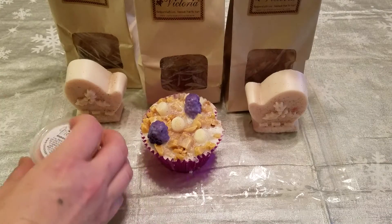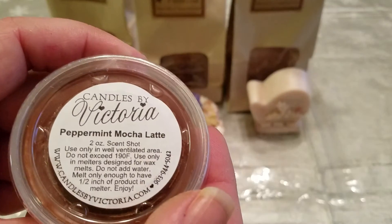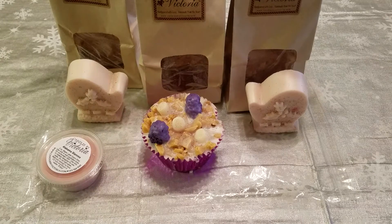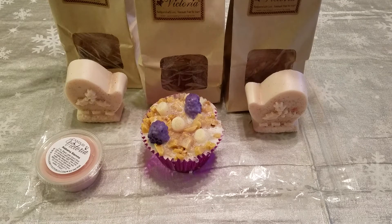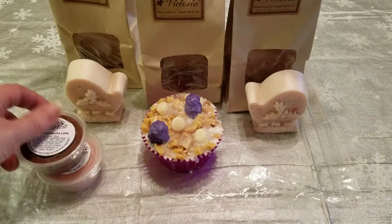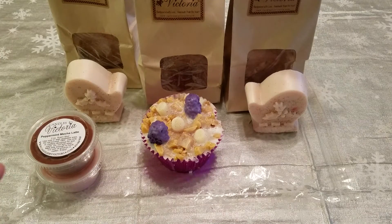Last but not least, the Peppermint Mocha Latte. This one's really nice — you can smell the peppermint and like chocolate. I don't so much get a coffee scent. The coffee scent is not as strong as the peppermint, that's for sure.